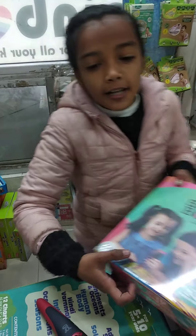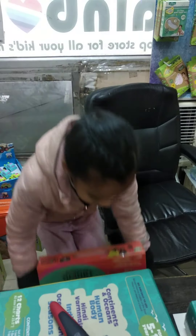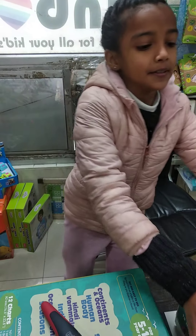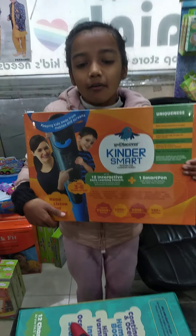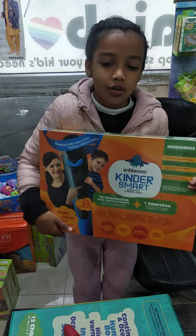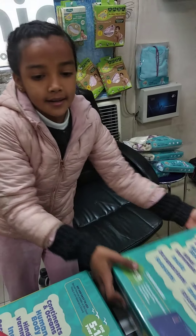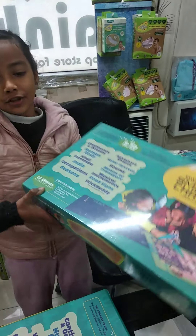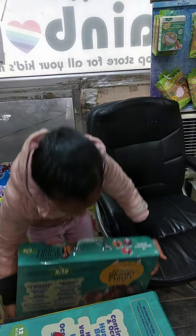Number 1 is Smart Book for kids of 2 to 4 years of age. Number 2 is Kindle Smart for kids of 3 to 6 years of age. Number 3 is Smart Chart for kids of 5 to 10 years of age.